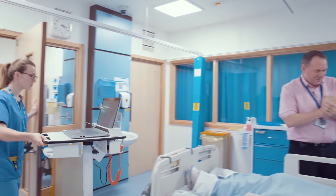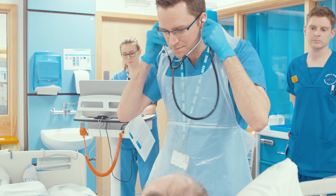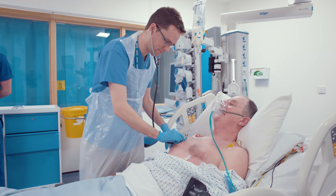There is a daily ward round to see all the patients on the unit. The intensive care team is led by the consultant and will review your progress with you, keeping you informed. In addition, you should also be seen by your admitting team — for example, the surgical team who performed your surgery.